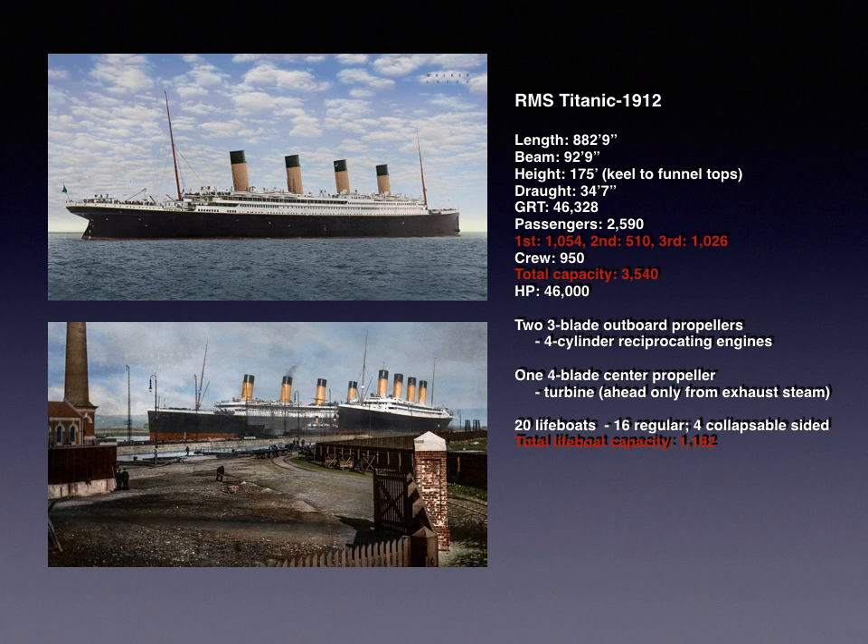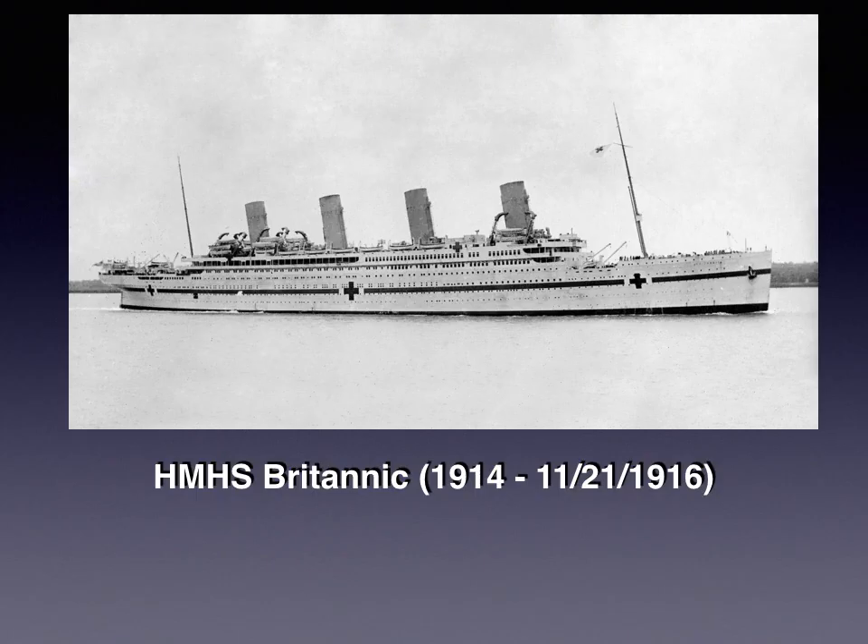The second ship in the series is of course Titanic, built to largely the same plan as Olympic, with about 3,500 passengers aboard including crew and about 1,000 in steerage. We see the beautiful sisters Olympic and Titanic together in Belfast in March of 1912. The third sister, HMS Britannic, would never see commercial service — launched during World War I, outfitted as a hospital ship, she sank in 1916 off Greece after hitting a mine.